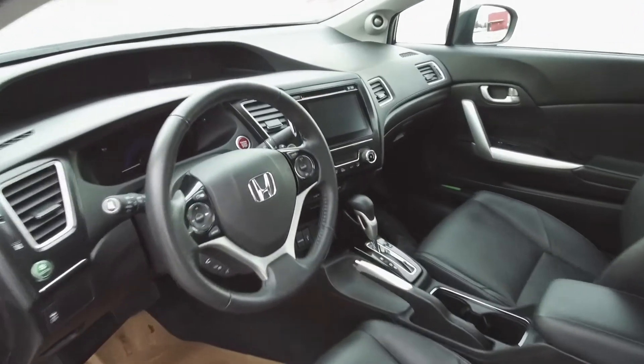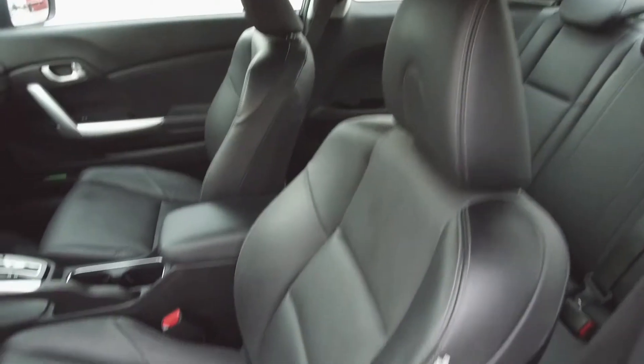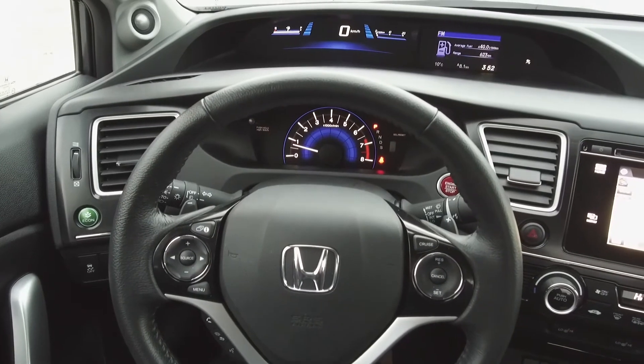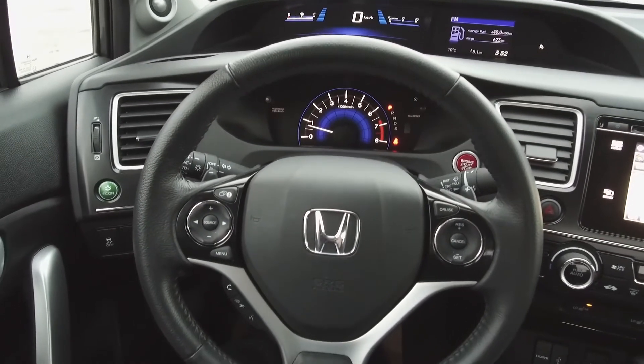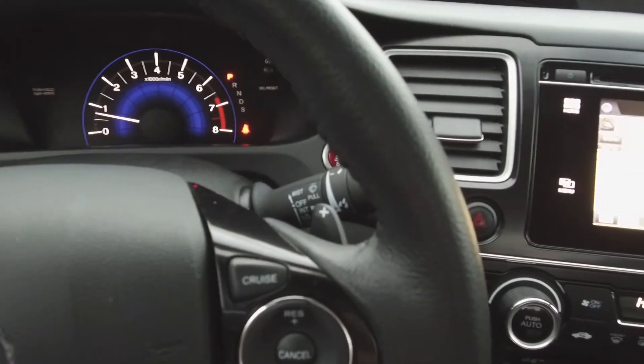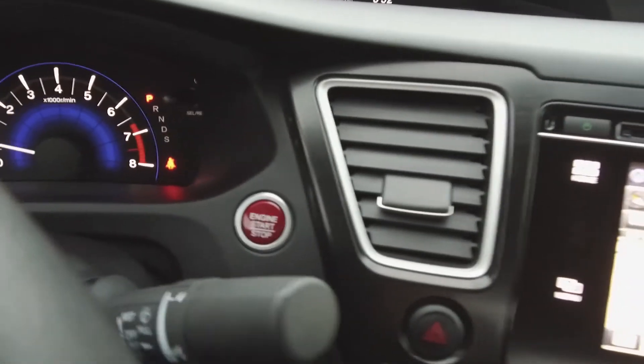Moving on inside, we've got an immaculate, nicely styled black interior with leather, manually adjustable front seats, steering wheel-mounted phone, audio information, and cruise controls, a split dash, and paddle shifters, and push-button start.